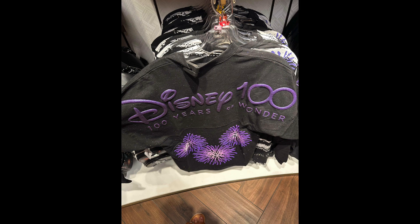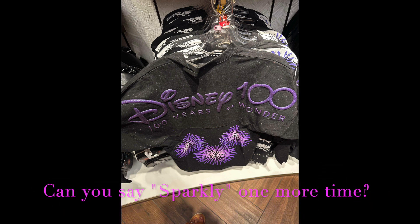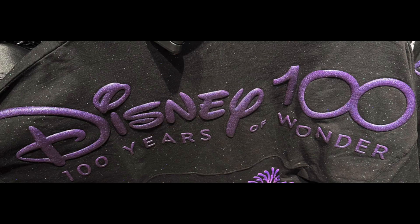The puffy lettering is sparkly and magical. The entire jersey is really sparkly, but the combination of the colors really makes the Mickey Icon fireworks pop. It is kind of right on your butt, however it is still a cool design.